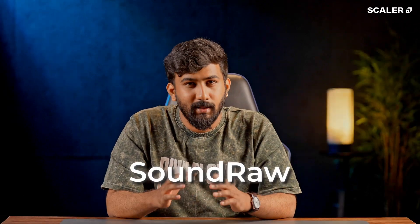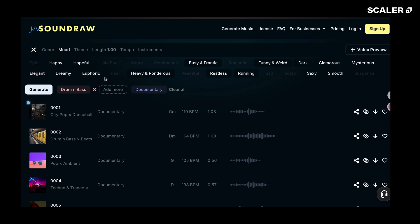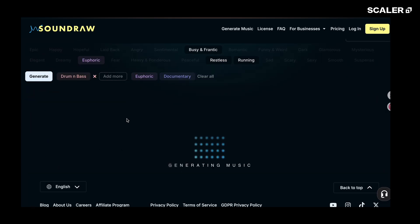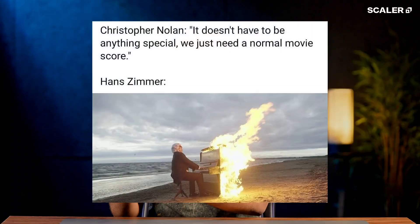Next, SoundRaw. Let's say you are making a travel blog or you just want background music that doesn't sound like stock. You tell SoundRaw the genre, the mood — like lo-fi chill for a rainy day — and it composes a completely original track. You can tweak the length, the instruments, even the energy level. It's like having Hans Zimmer in your browser, minus the Hollywood budget.